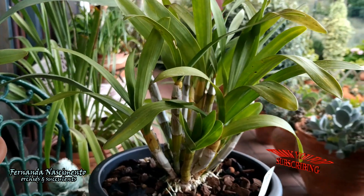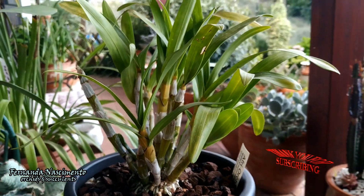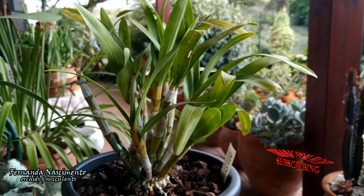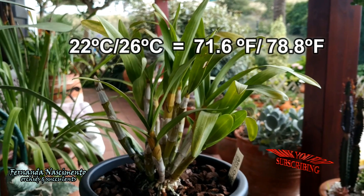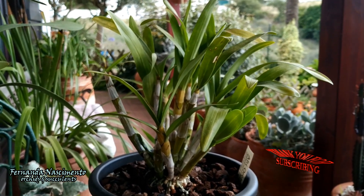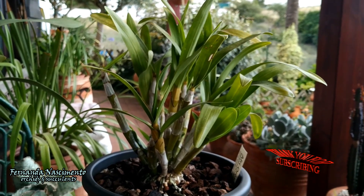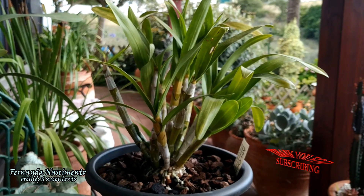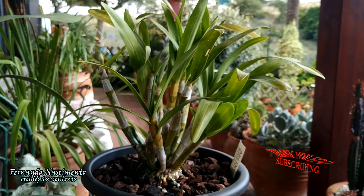Amazingly, it grew nine new growths before winter came — absolutely amazing, also considering this is a warm-loving orchid and I don't get very high temperatures during summer. My summer temperatures usually go between 22 and 26 Celsius. On the other hand, I have high light which this orchid requires, and the mild temperatures allow me to grow it in full sun during most part of the day.